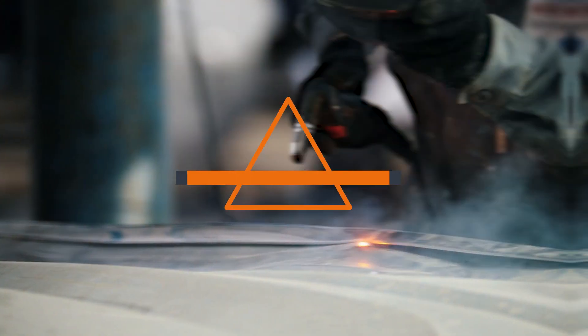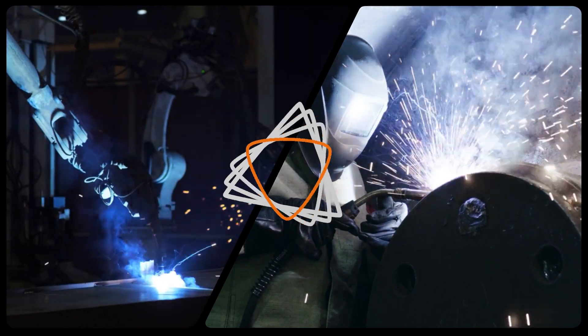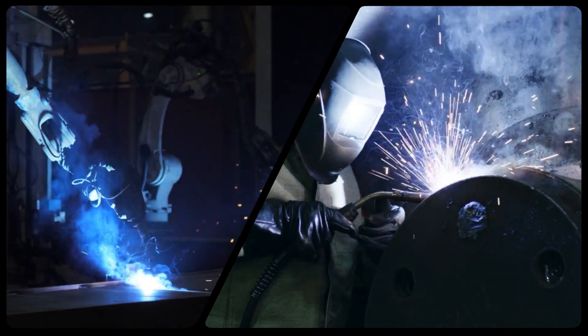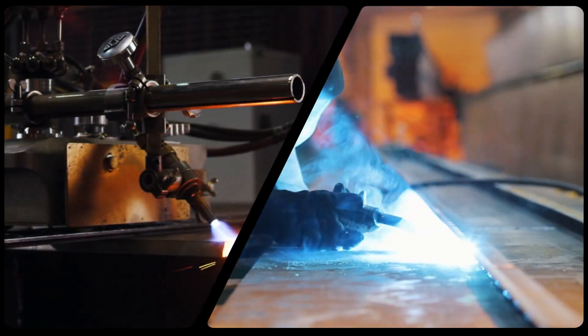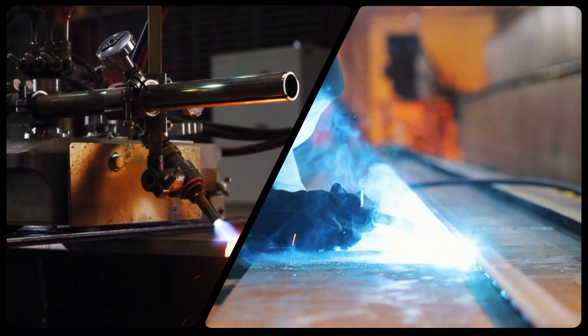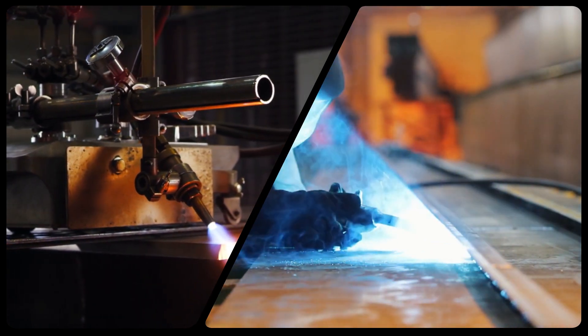Welcome to today's video on the topic of machine welding and automatic welding. Both of these methods are used extensively in the manufacturing industry, but they differ in their approach and the degree of automation involved. In this video, we will be exploring these differences in detail and help you decide which method is best suited for your manufacturing needs.